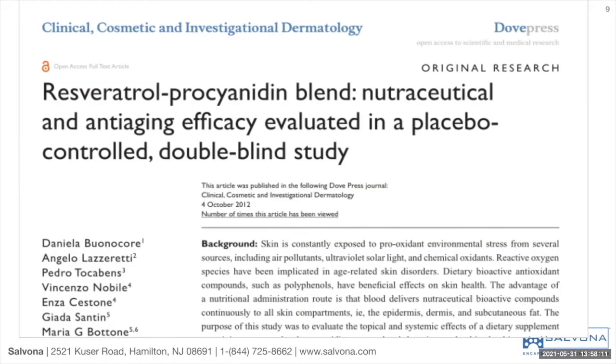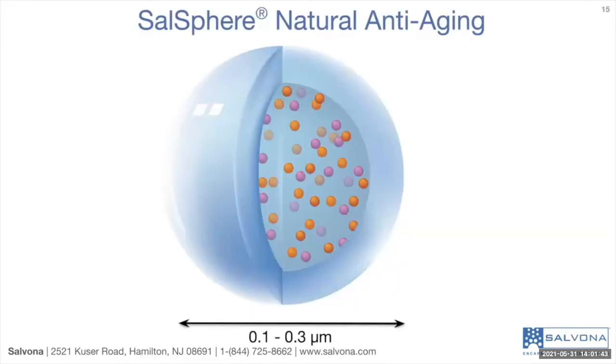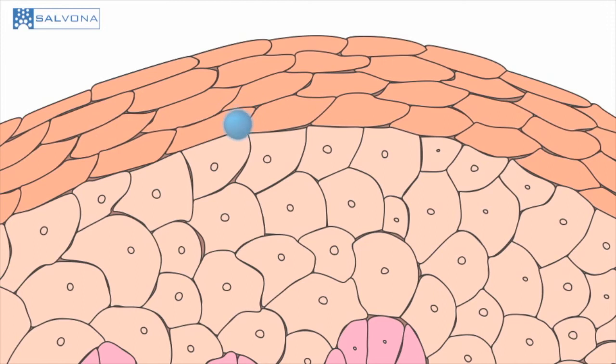We chose to use polyphenols extracted from grapes and apples based on established scientific data. The encapsulation technology is used to protect the potency of the extract and allow efficient delivery to the deeper layers of the skin.